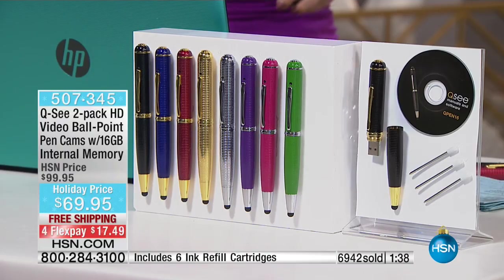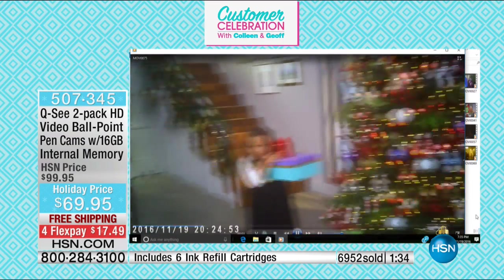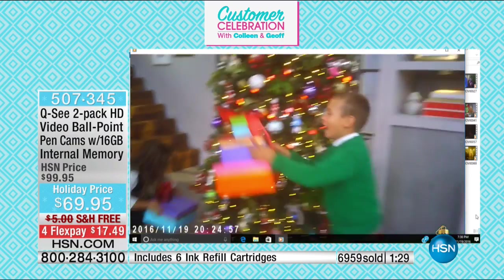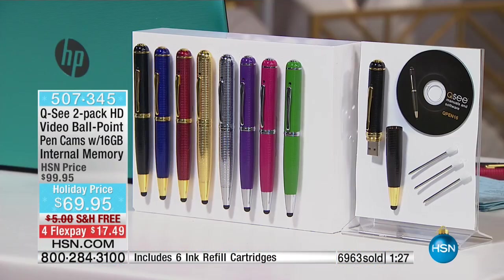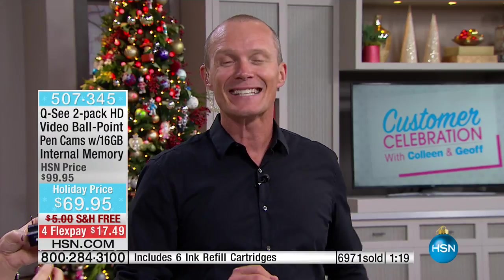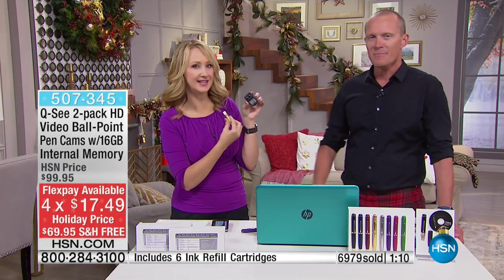Can I let everyone know that we've lost three quarters of our stock? We've got a couple of hundred in each color — that is it. So if you're looking at this and saying 'should I, shouldn't I?' — you've got nothing to lose, but you could miss out. Your FlexPay right now: if you've never shopped at HSN on a credit card, debit card, or even PayPal, it's less than $17.50. Try it — you'll understand why this has been such a hot item over the past couple of seasons.